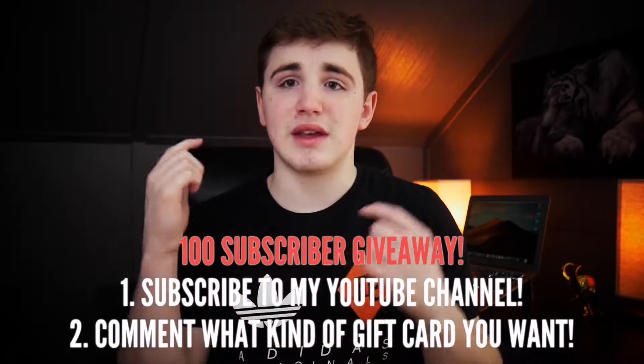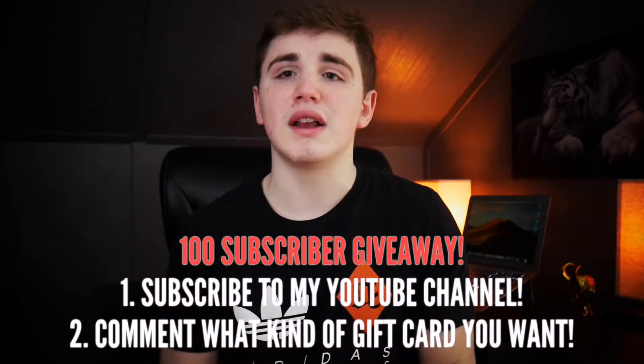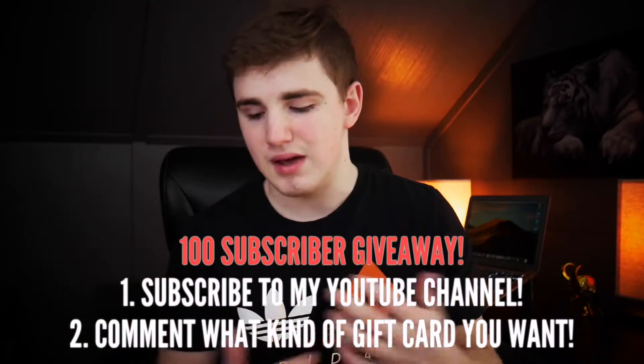I am doing a 100 subscriber giveaway. Once I hit 100 subscribers, we're doing a gift card giveaway. All you have to do is comment down below what gift card you want, and if I pick your comment, the one you commented is the one you're going to win. Once I hit 100 subscribers, it's going to be a random pick.